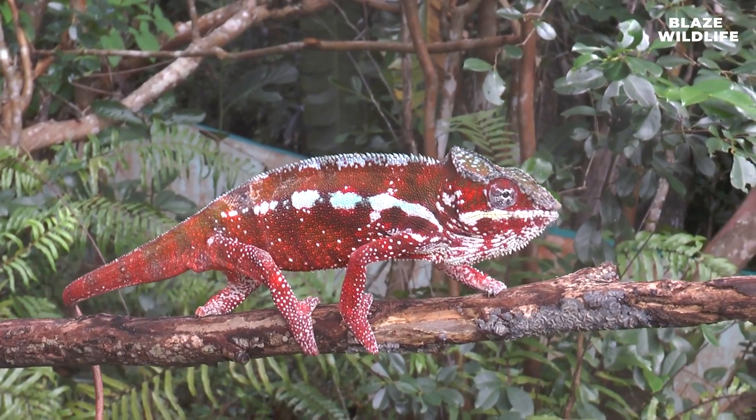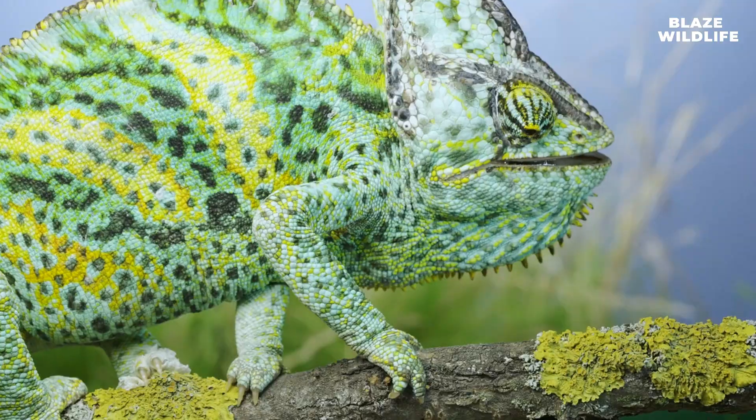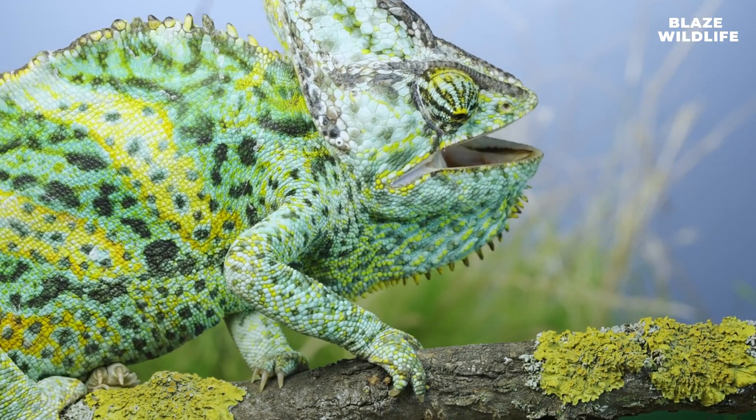Chameleons have specialized feet with fused toes that form a claw-like structure. These feet are ideal for gripping onto branches and climbing.